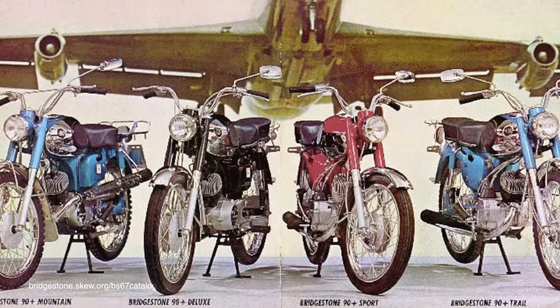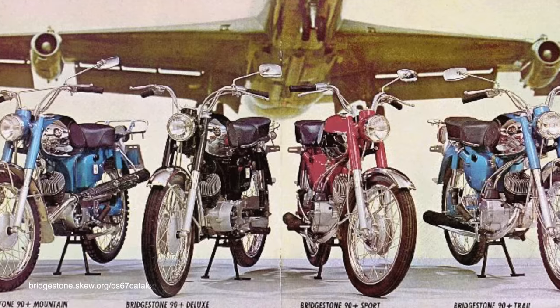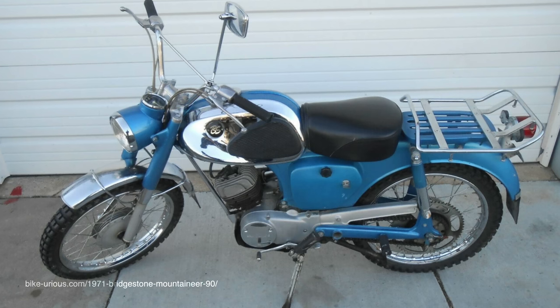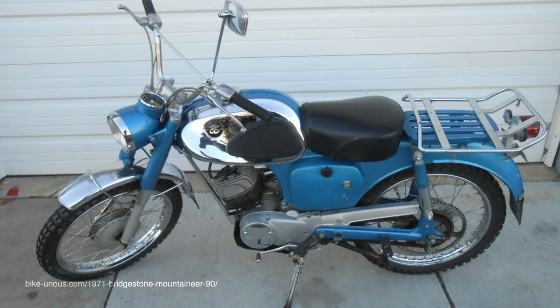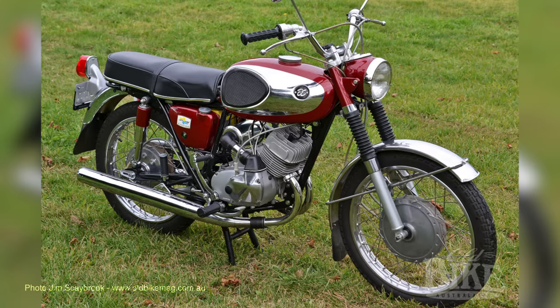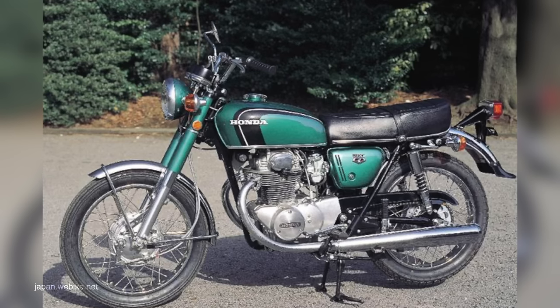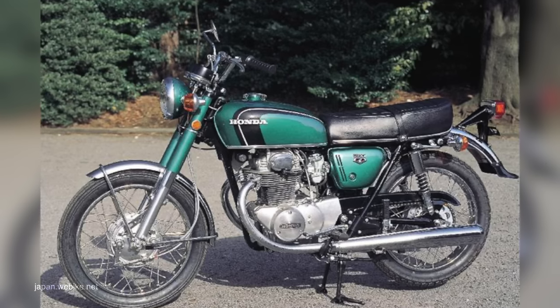The first bike I ever owned was a Bridgestone 90 — same as the Bridgestone Tire Company. It was a little 90cc single, blue and chrome. Dad laughed at it because I had to pre-mix the two-stroke for it. It was an absolute little rocket ship — it performed like probably a 125. I had another Bridgestone 175 as well. That was the actual forerunner of the 250 racing Yamahas. Yamaha bought Bridgestone out and said don't make any more motorcycles, make tires for us. The only other brand new motorcycle I've ever bought in my life was a CB250 Honda, a green one. I had that for a long time.